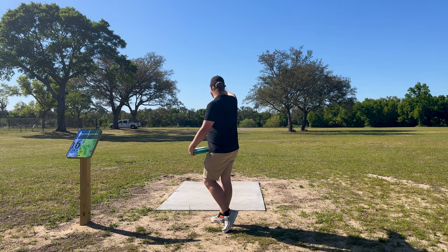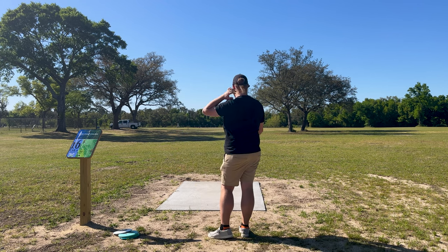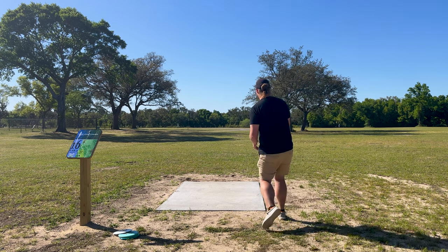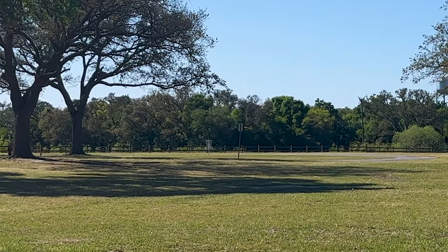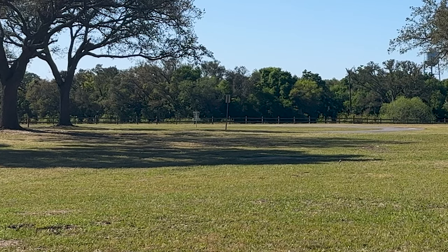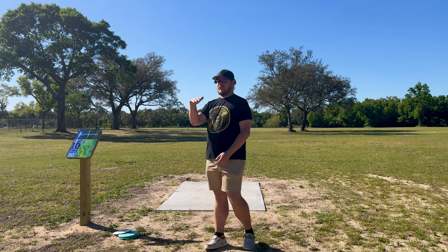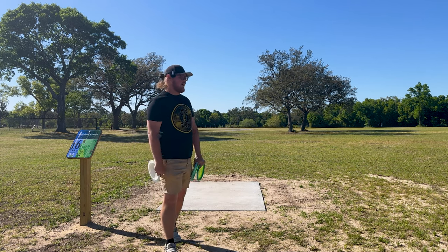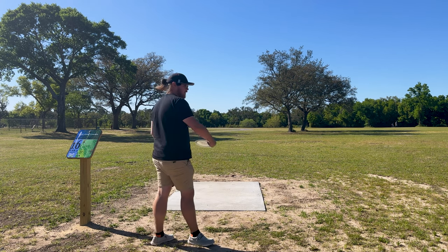We've got another island hole here — long of the basket, short of the basket, and right basically all the road is gonna be OB. It's a 300-foot par three. We're gonna be throwing the Sphinx off the tee. We've got a straight headwind — we're gonna see how stable this thing really is. Wow, that was a sick line right there. I had a little headwind, put it on hyzer, it stood up and turned a little bit — never burned over on me at all. I was scared it might burn over being a neg-three turn into a headwind, but I just trusted a little bit of hyzer and it did great. Awesome flight.